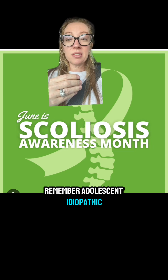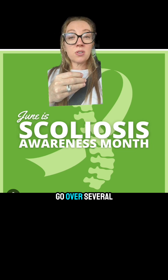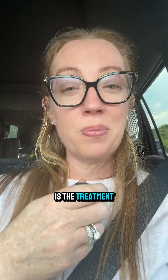Remember, adolescent idiopathic scoliosis is only one form of scoliosis. I hope to go over several cases of scoliosis this month, as it is Scoliosis Awareness Month. One of my passions in spine surgery is the treatment and management of spine deformity. Another case of patient-focused and compassionate care — stay tuned next week and we'll go through another case.